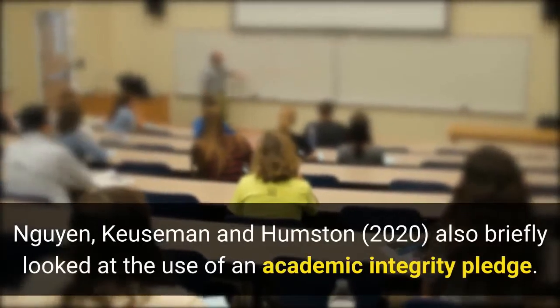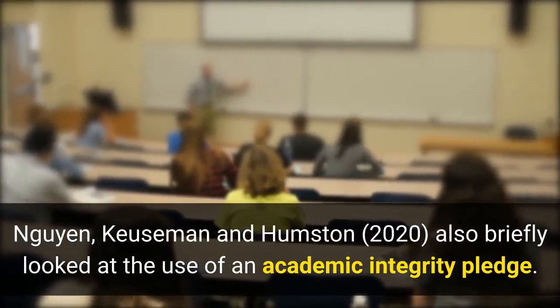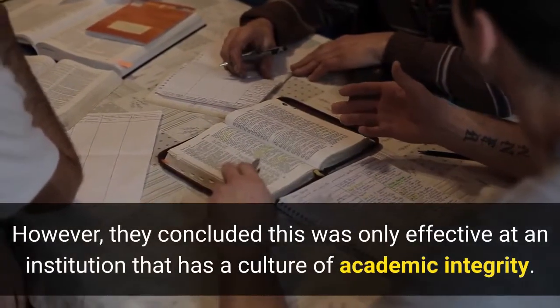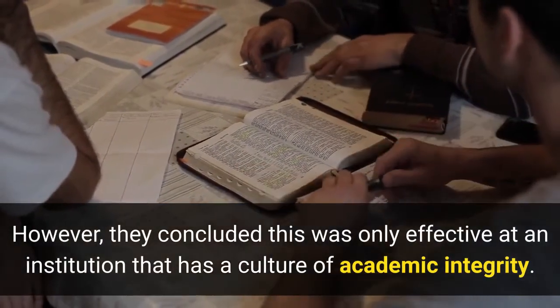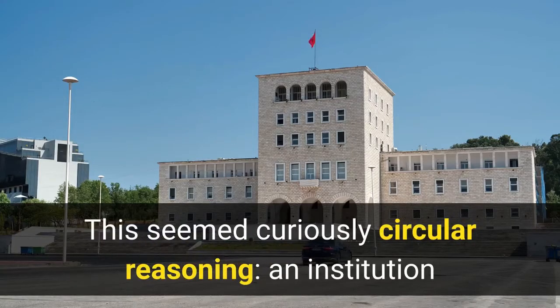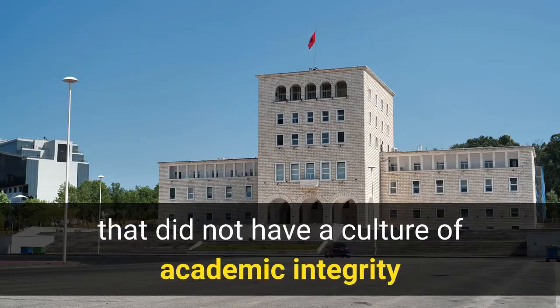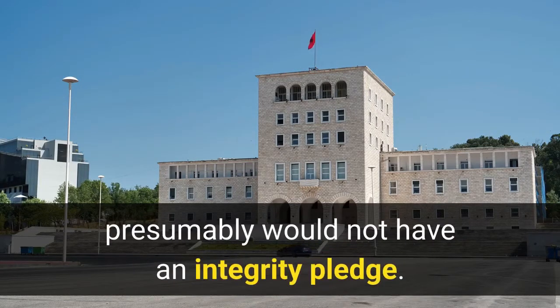Nguyen, Cusaman and Humpston (2020) also briefly looked at the use of an academic integrity pledge. However, they concluded this was only effective at an institution that has a culture of academic integrity. This seemed curiously circular reasoning — an institution that did not have a culture of academic integrity presumably would not have an integrity pledge.